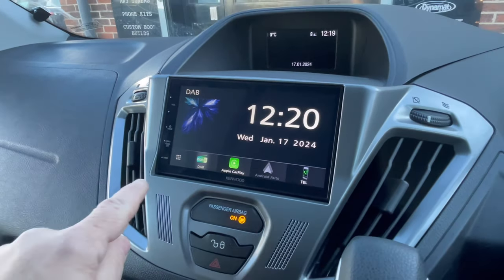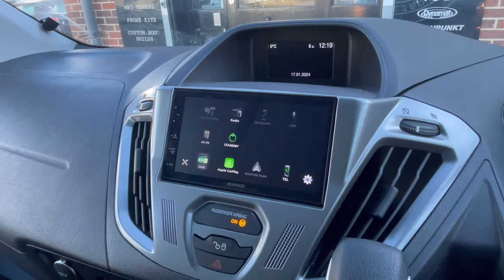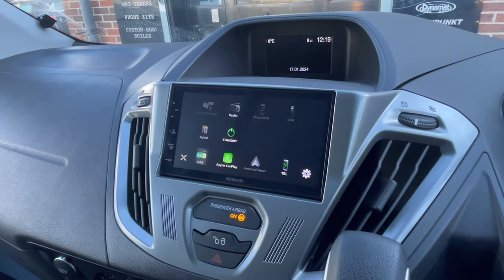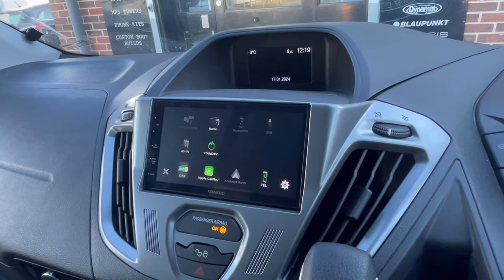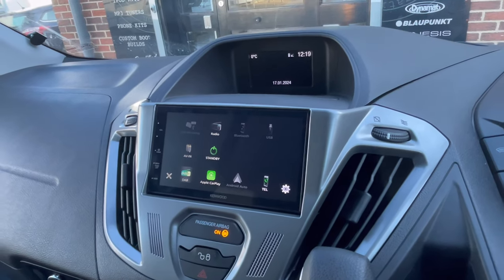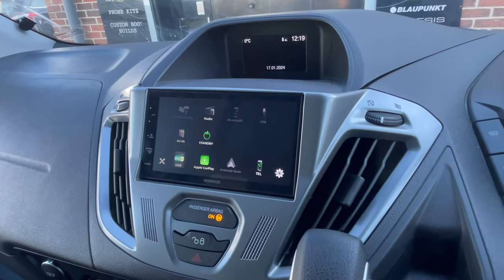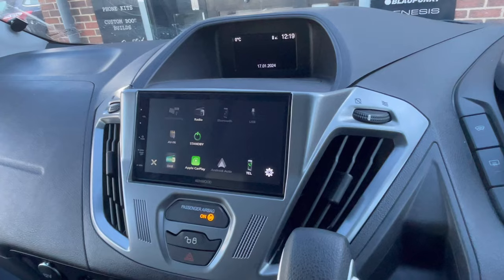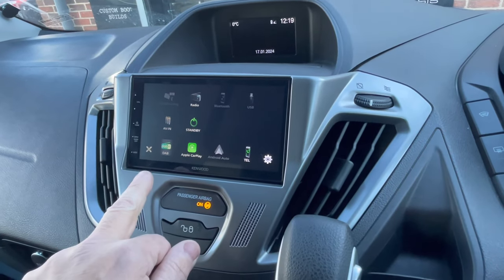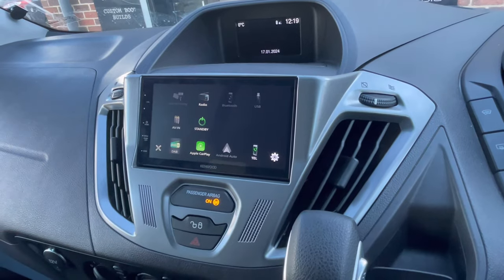The stereo itself has got a number of features. We've got Apple CarPlay and Android Auto capability, USB input, and AV input. A couple of things are grayed out at the moment because we're already connected to Apple CarPlay, as you can see there. It's also got DAB radio, which we're listening to at the moment, as well as AM/FM radio, Bluetooth calls, and Bluetooth streaming.